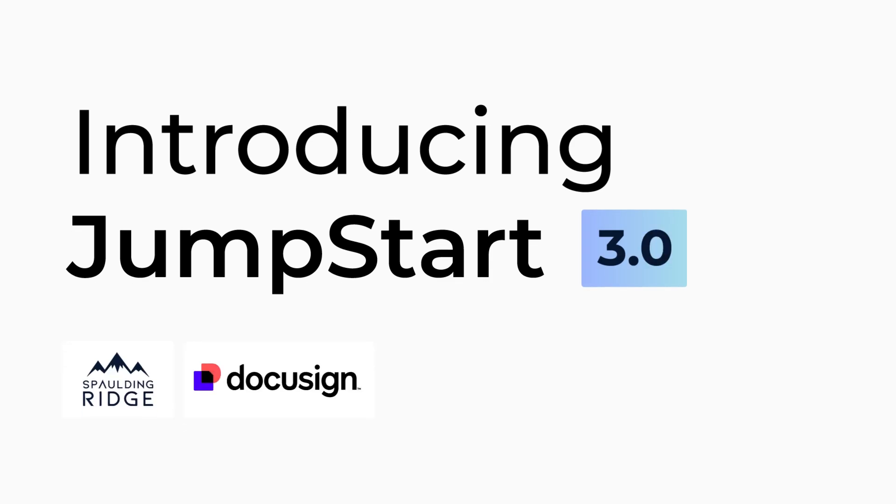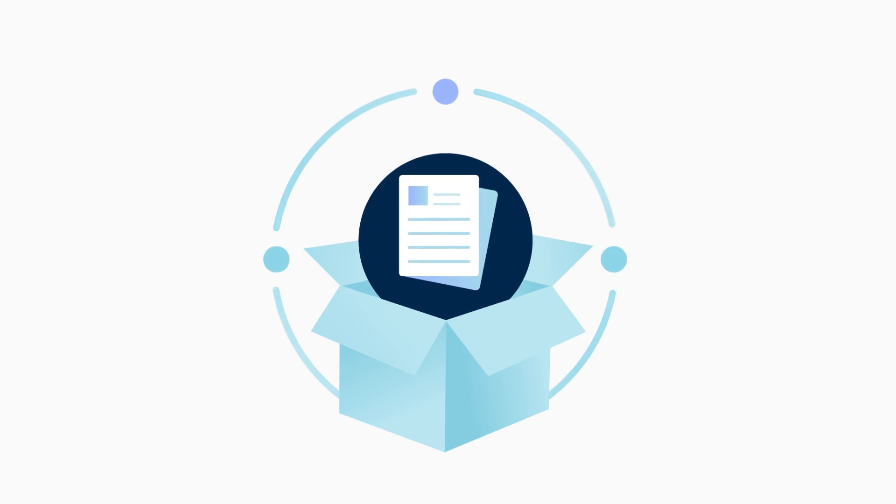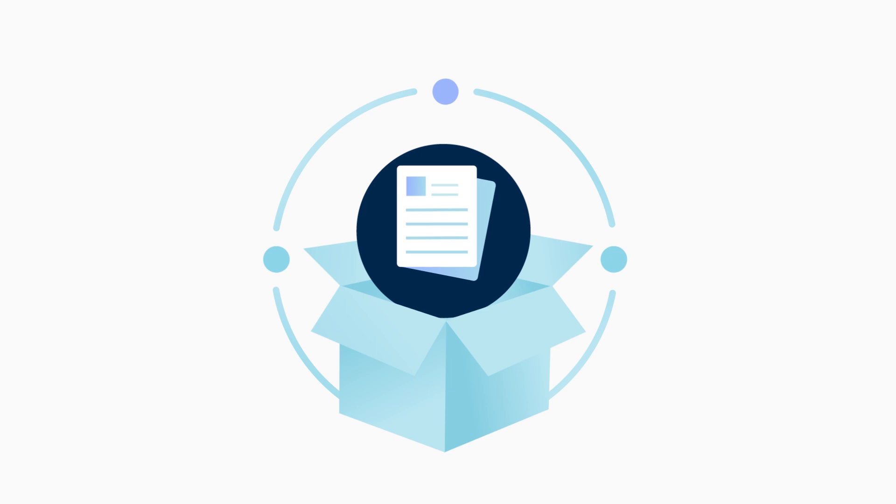Spalding Ridge is proud to announce Jumpstart 3.0, the latest edition of our DocuSign CLM package. What is Jumpstart? Jumpstart is an out-of-the-box implementation designed to be a foundation for any CLM project, regardless of size.